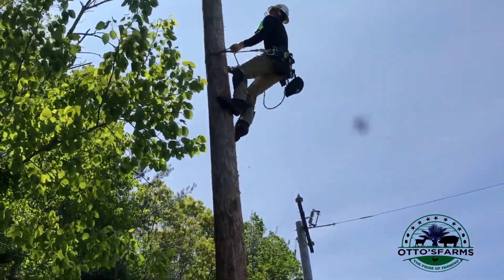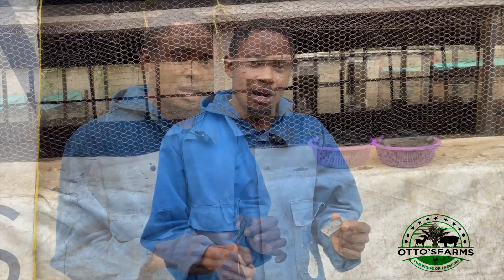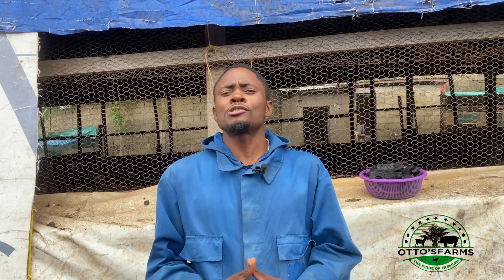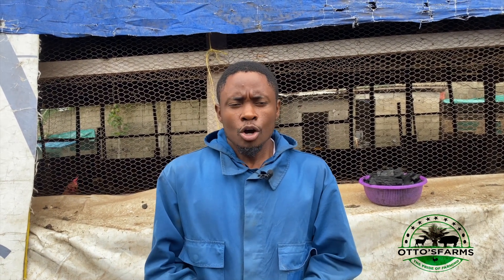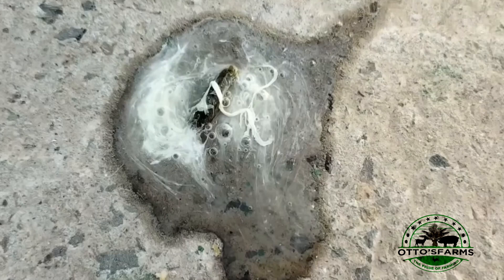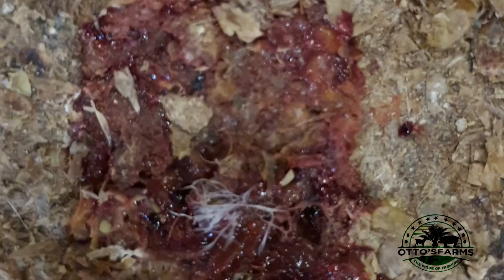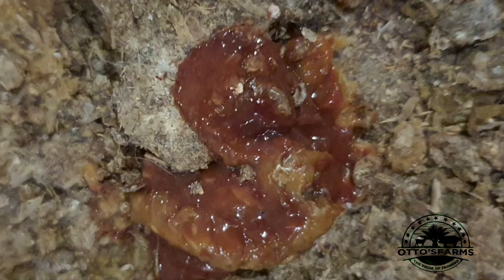Here at our farm, we make use of charcoal which does not have chemicals and is good for consumption by our chickens. In order to test the importance of charcoal on our birds, we set aside some of our birds which were affected by coccidiosis and white diarrhea. White diarrhea is characterized by whitish and watery droppings, while coccidiosis is characterized by brown and bloody droppings.